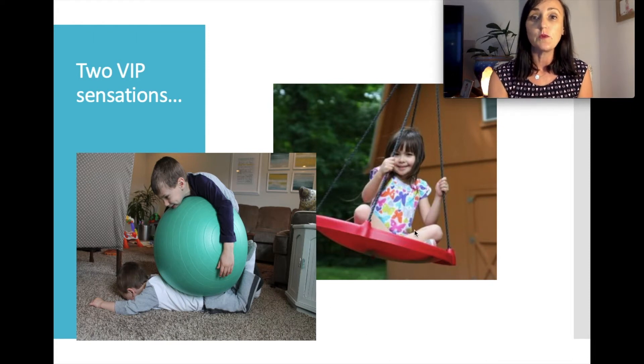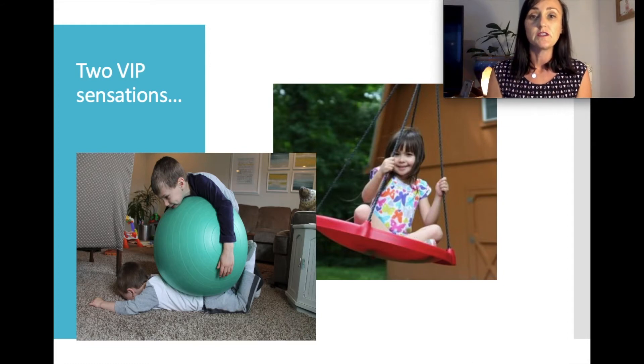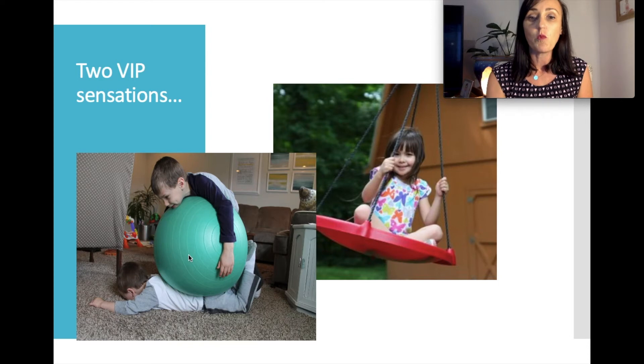The image of the little girl on the big disc swing relates to vestibular input — another sensory system at the bottom of our house of development. Some children need a lot of movement. You might have worried when your child started kindy about how they'd ever sit still on the mat. That's because some children need lots of feedback in their body to feel switched on. If someone is wiggling on the mat, they're not going to be able to listen until that need for movement is met.